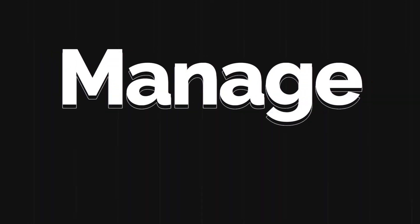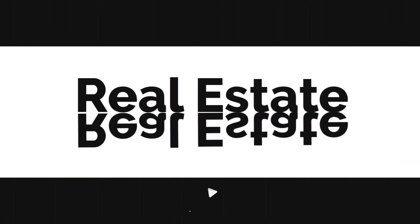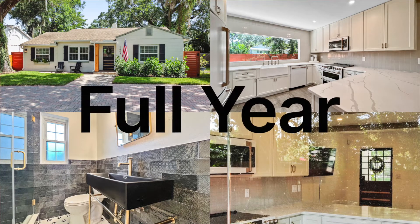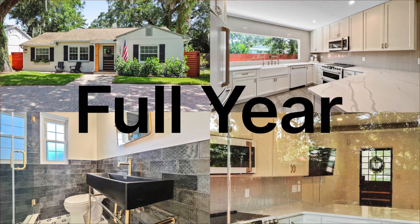Welcome to my channel where we together learn to invest, manage, and profit from real estate investing. Smash that like button, and if real estate investing interests you, consider subscribing to my channel. At the end of this video, I'll share my full year's experience and how much it actually rents for — and a little spoiler, it wasn't as much as I thought it would rent.